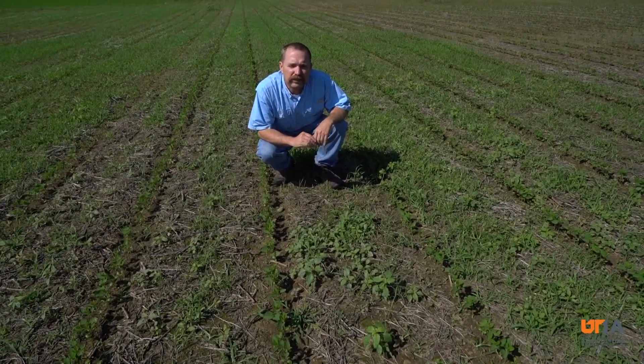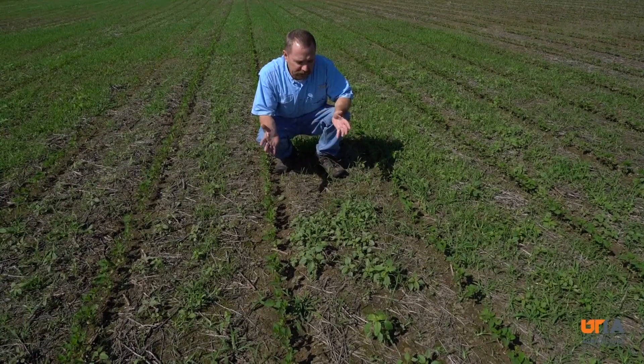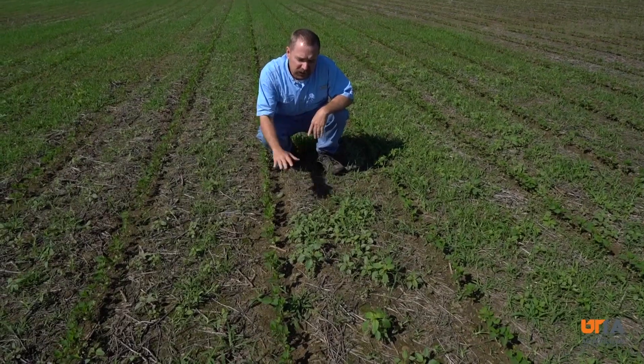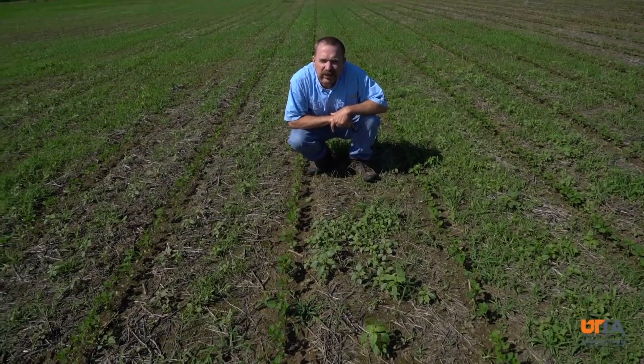Here we're in a Liberty Link soybean field that was planted 12 days ago, and we don't have a pre-emergence herbicide here. The Palmer amaranth wasn't here at planting, but it sure is here now. Some of it is as tall as the soybeans, and some others out here are anywhere from six to ten inches tall.